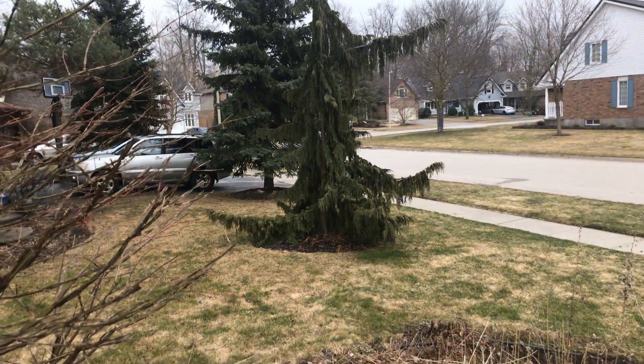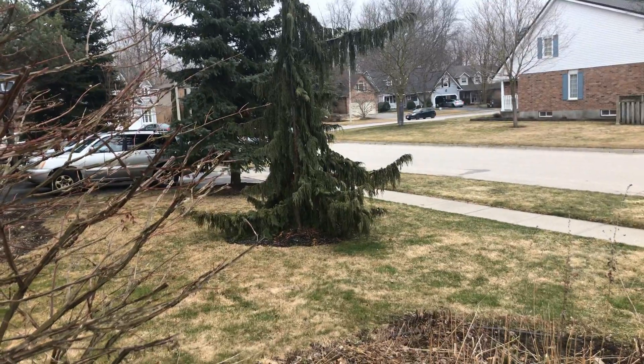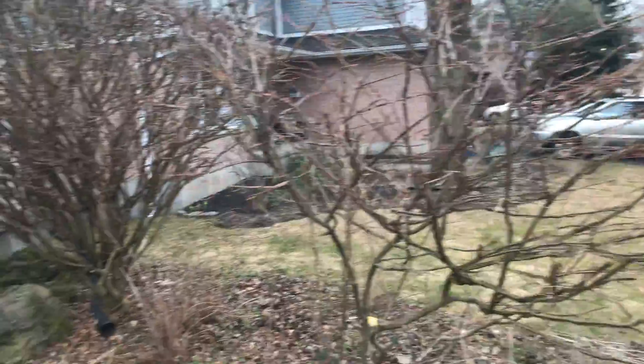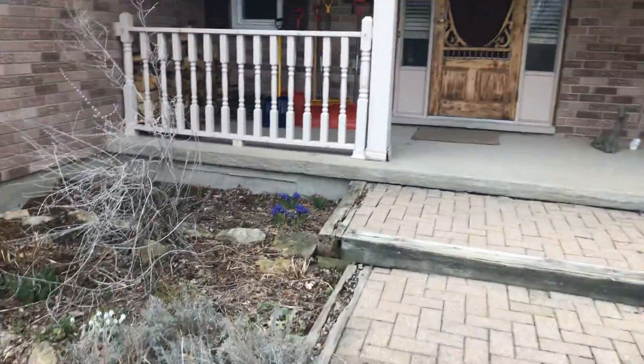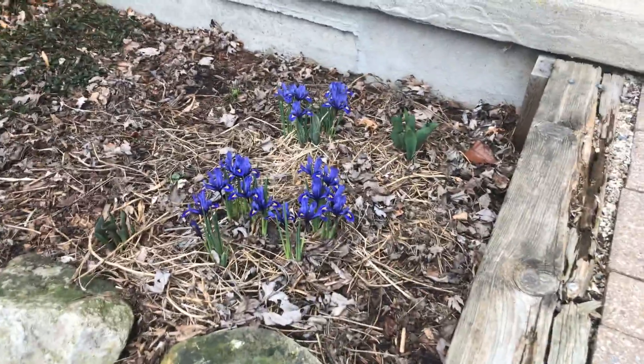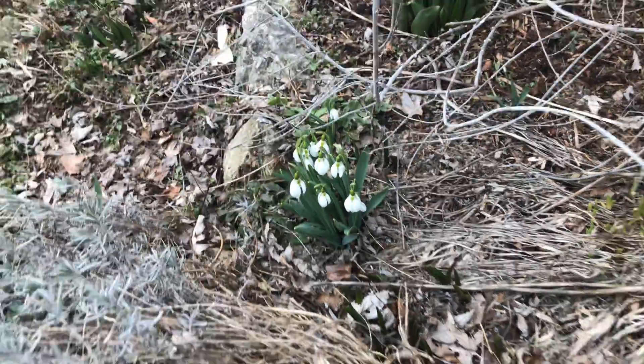Well boys and girls, today we're talking about signs of spring. One of the first signs of spring I see is that there's no snow on the ground, so that's awesome. Now I'm in my neighbor's garden, and my neighbor has some really beautiful flowers coming out over here too - these are snowdrops. Do you have any flowers in your garden?